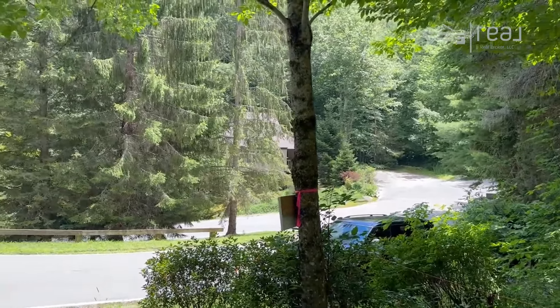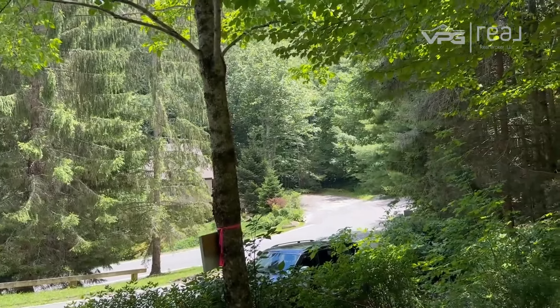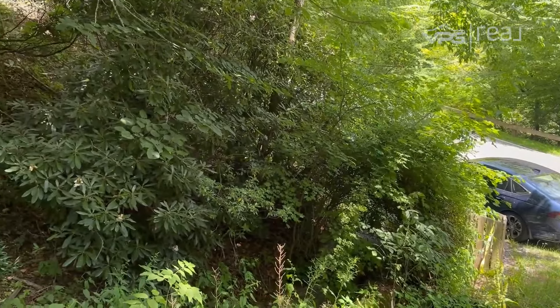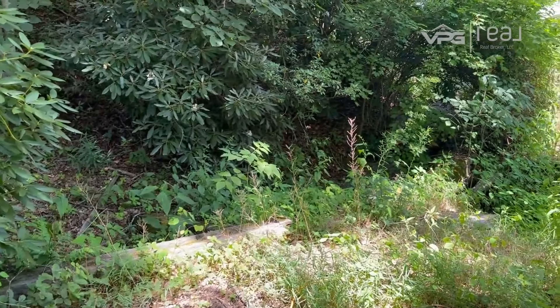As promised, we are up here in the beautiful Sugar Mountain, North Carolina. It's gorgeous up here today. The weather has been super cooperative, which it wasn't the last time I came here. I want to talk to you today about surveys and why surveys are super, super important.